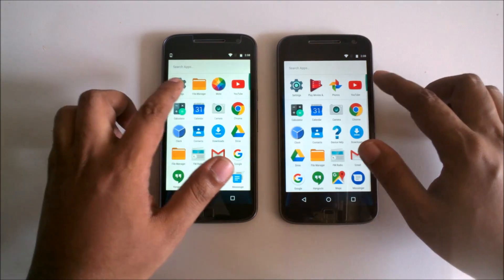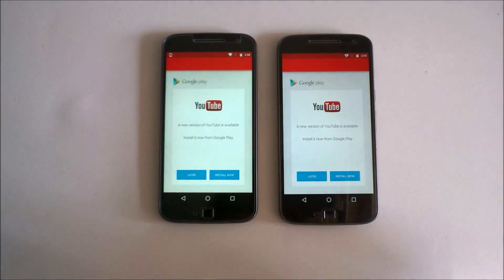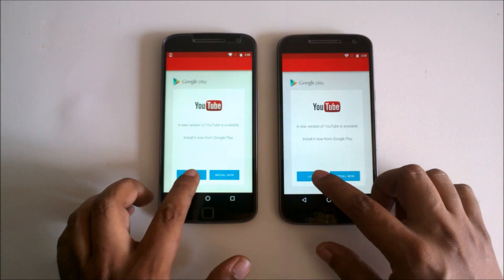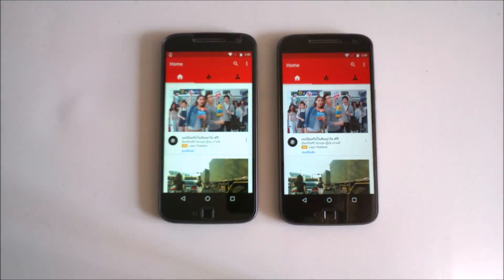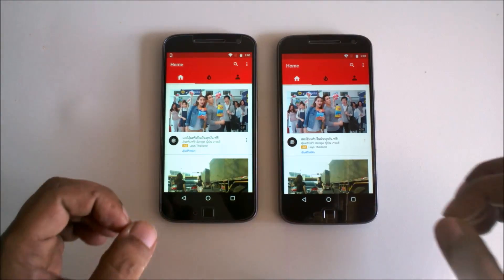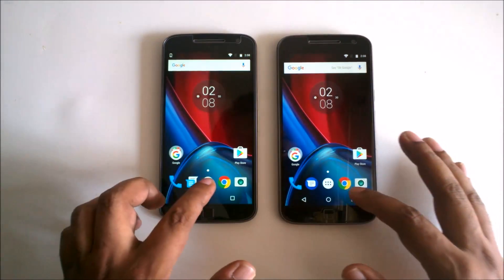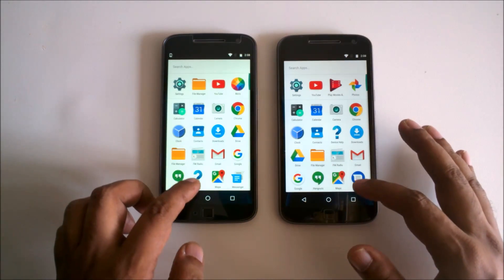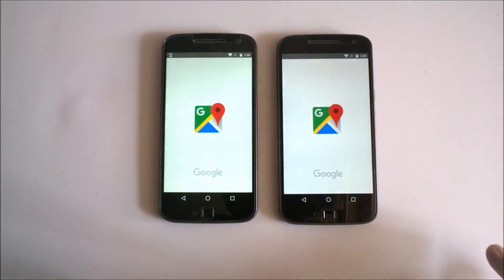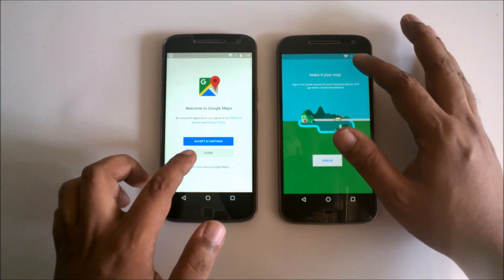I'll open YouTube — install later. I think Marshmallow is a bit faster there. And here I can open another app — Maps. Skip, close — anyway.